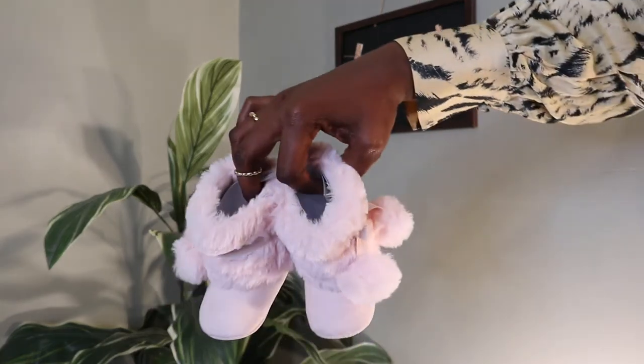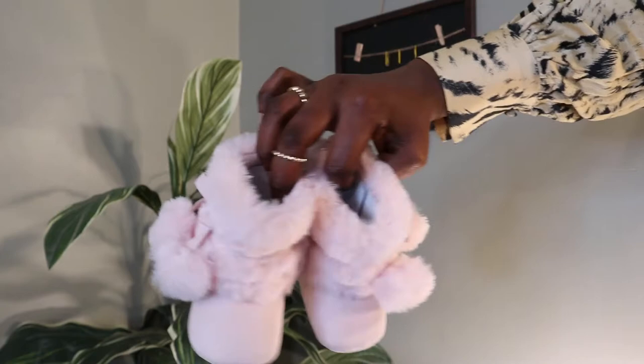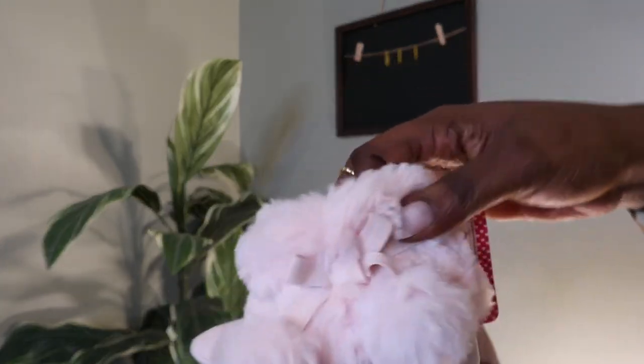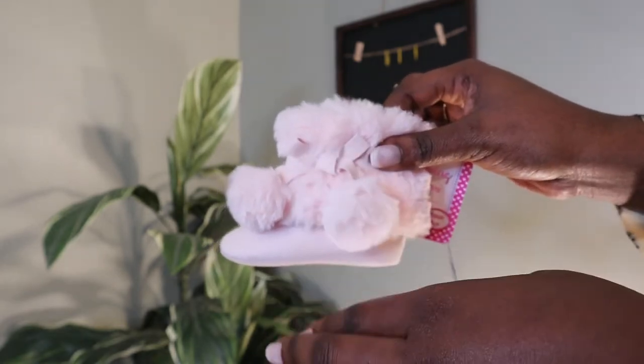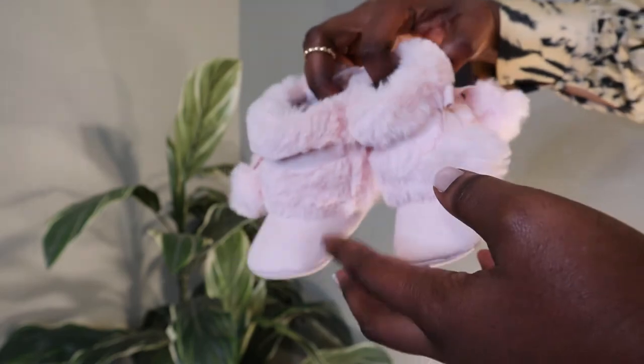Another cute thing I'm excited to show you guys — these are some shoes, also from Marshalls. They are just so beautiful and so perfect! Tell me these are not cute. For when we're going to a doctor's appointment and she needs to look cute, she's going to have these on. I love that it's not a harsh pink — it's such a subtle pink color. This is from the brand Stepping Stones.